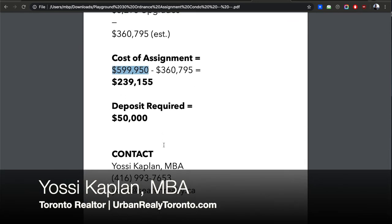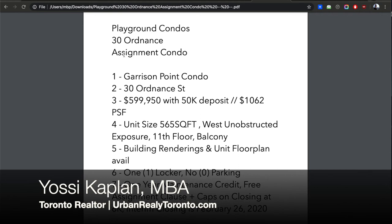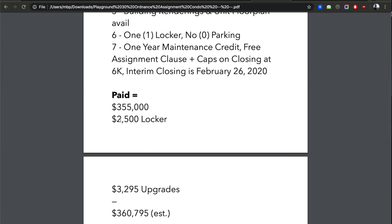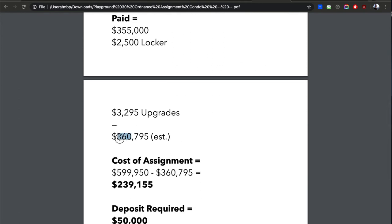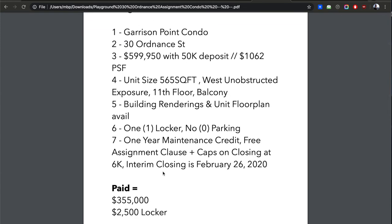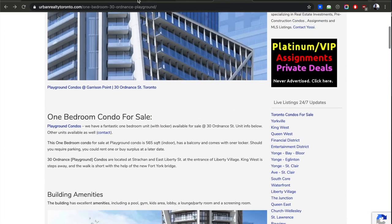I'm Yossi Kaplan — my office number is 416-993-7653, email yossi@searchrealty.ca. Let me review one more time: Playground Condo, 11th floor, 565 square feet, 30 Ordnance, keys around February 26th. They paid $355,000, added a locker and upgrades, original cost approximately $369,795. The assignment is asking about $600,000, so the assignment premium is about $240,000. You pay at least $50,000 to grab this assignment, with the rest due no later than registration. There's a capped closing cost of $6,000. I have access to the original APS if you're serious.